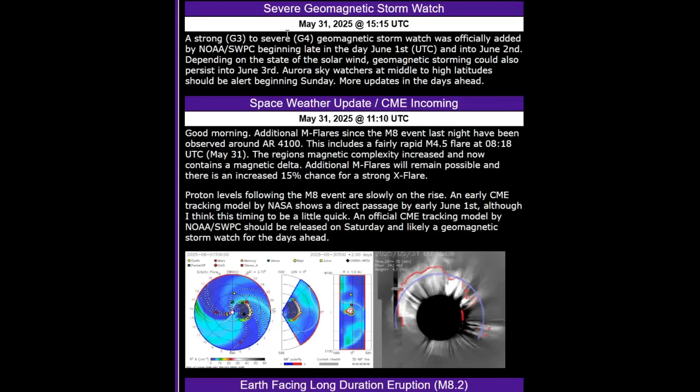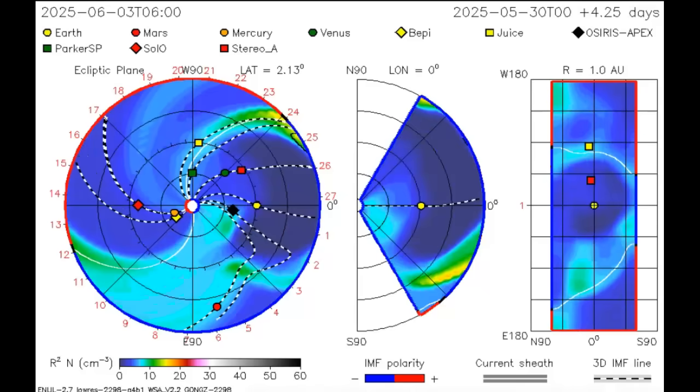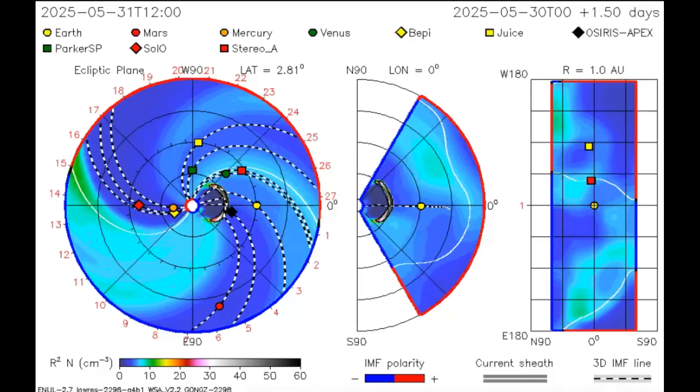Solar Ham notes the timing may be a little quick — I said the same thing this morning, that's very fast movement to impact. The sun is very active right now and we may see it arrive early. Often they give a plus-or-minus seven-hour window for impact time. The official CME tracking model should be released on Saturday. They have issued a geomagnetic storm watch for the days ahead, but they have not yet updated the CME tracking model. This is very powerful — more people should be aware of what's going on with our sun.